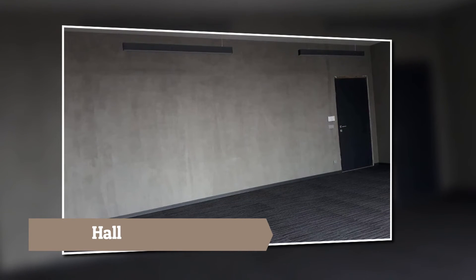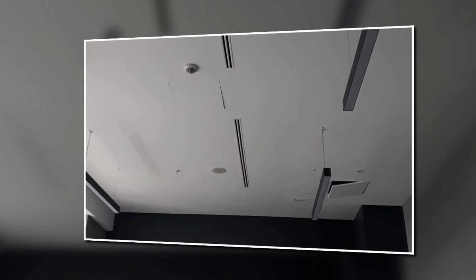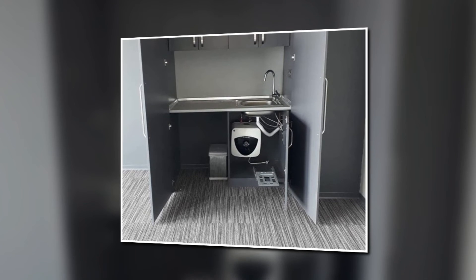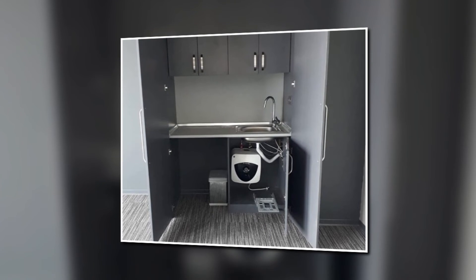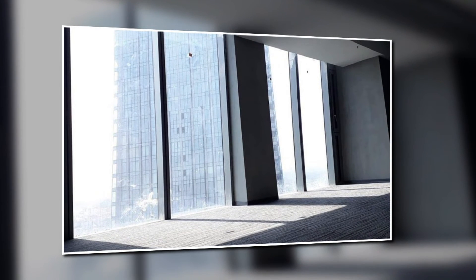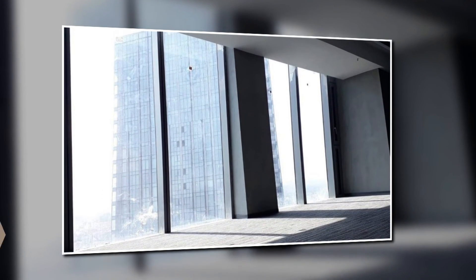And this is our hall part. This is the kitchen area with a dishwasher and kitchen cabinet, and this is the outside view of the apartment.